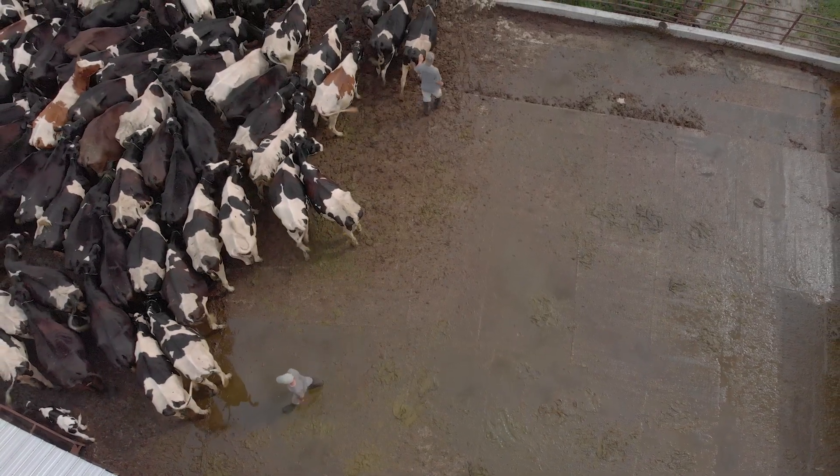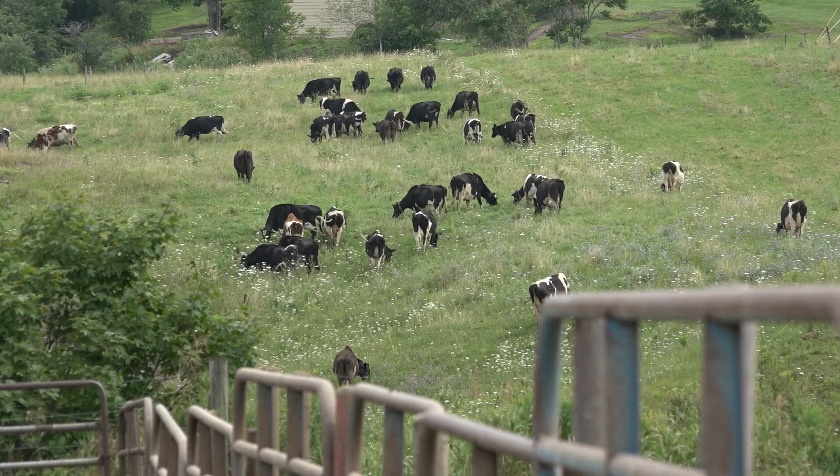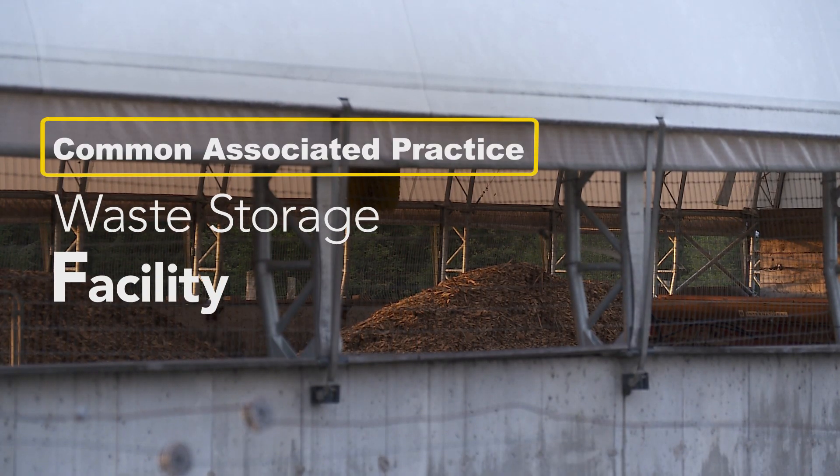We operate a small family farm located here in Highgate Center. We are certified organic and we manage about 130 all grass-fed animals. These bedded pack barns make great winter pastures and they make a great covered barnyard.